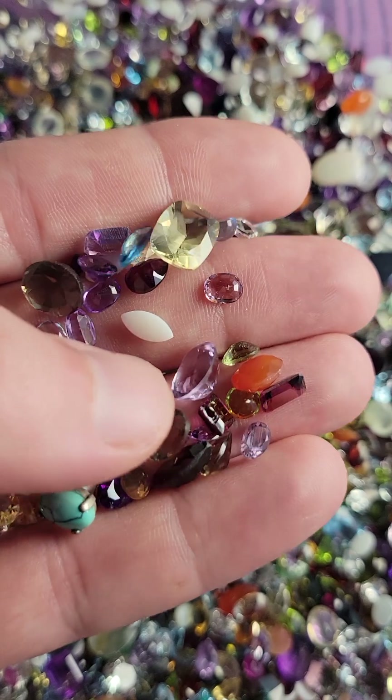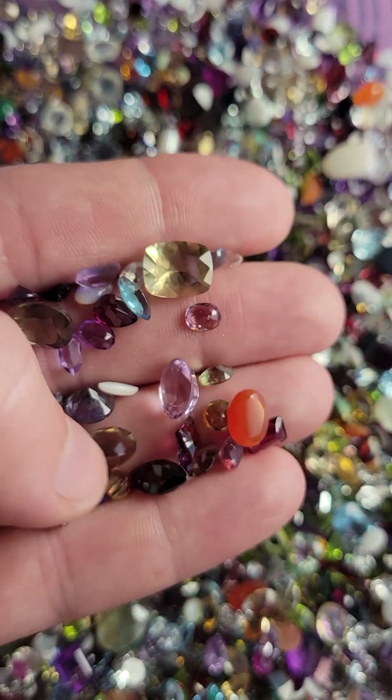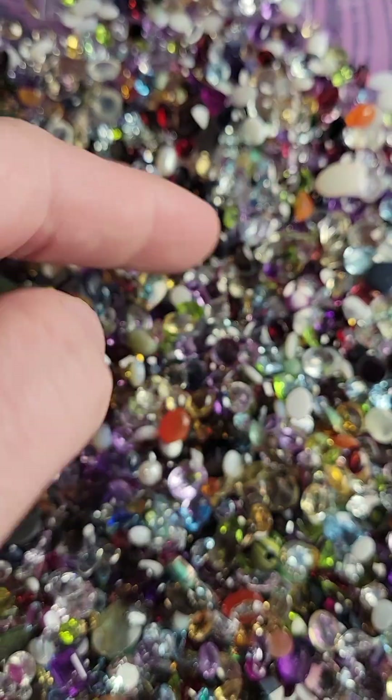Lots of different colors — beautiful citrine there, carnelian — and there's a good mix in here.